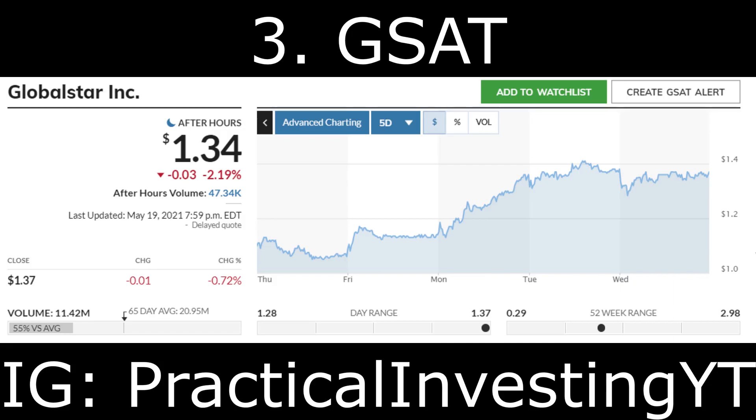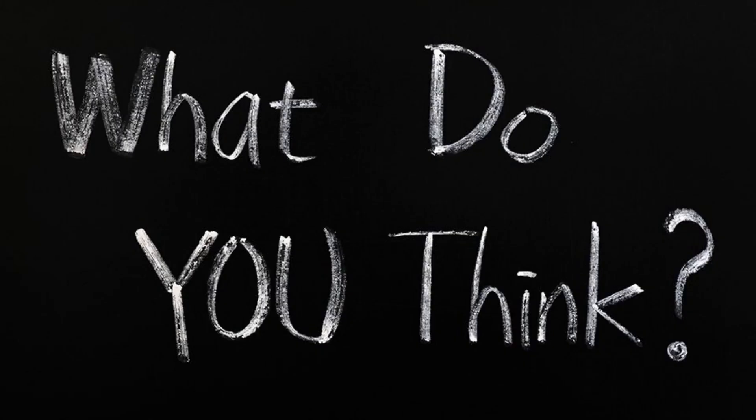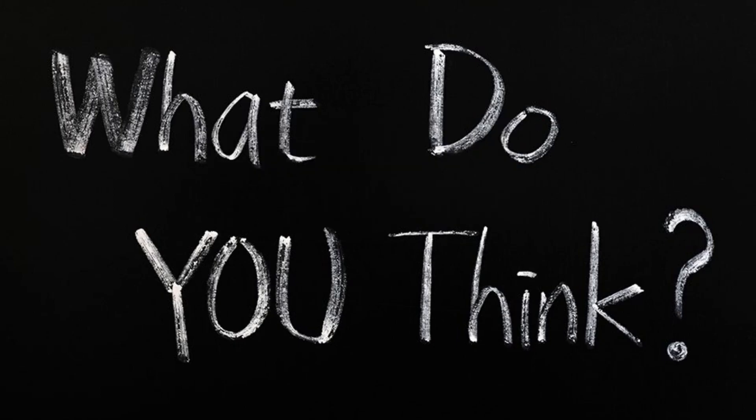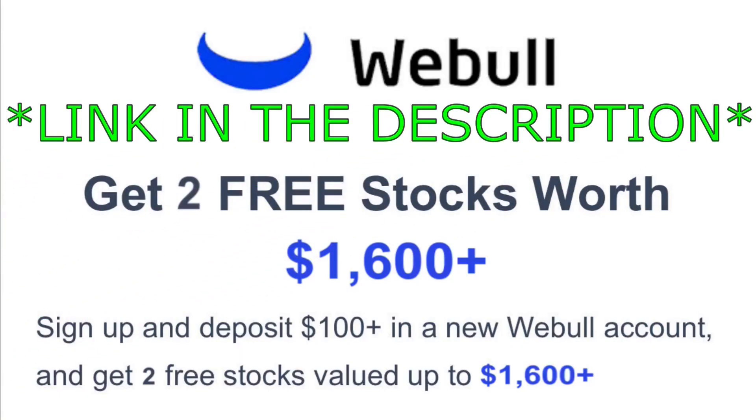Before we conclude, consider becoming a YouTube channel member for only 99 cents, where you'll get access to stock picks early and be able to communicate with me and over a thousand other channel members. Also, if you want to earn two free stocks valued up to $1,600, sign up to Webull using my link in the description and make a minimum $100 deposit. I also have a link for Robinhood that will give you a free stock.